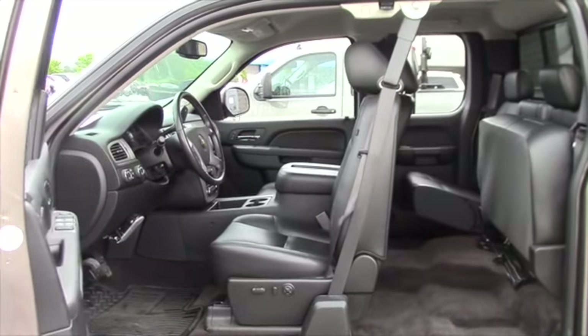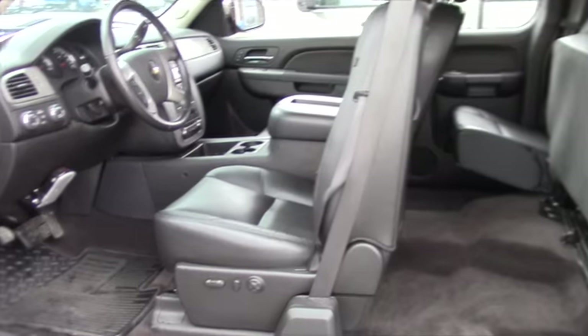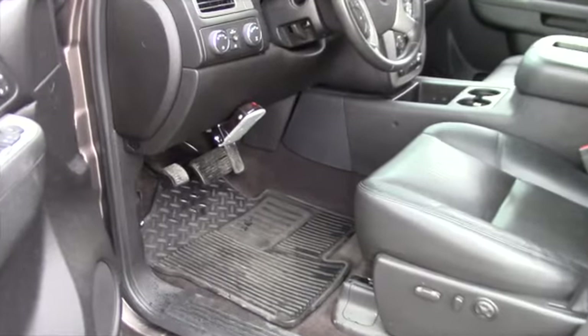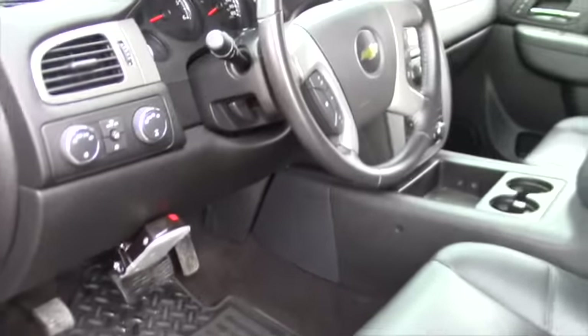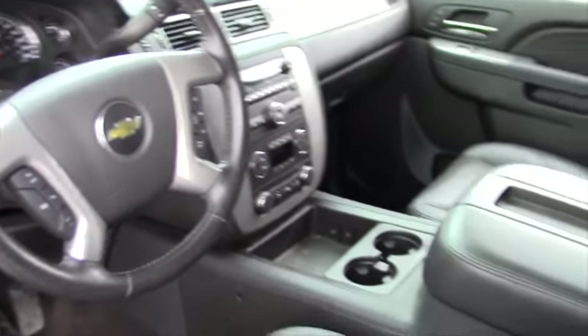With the LTZ package it has the full feature buckets. The pedals are adjustable. It has a sliding rear window. All leather heated seats.